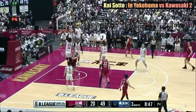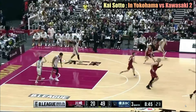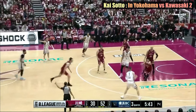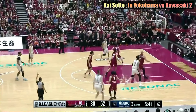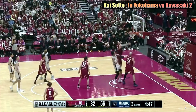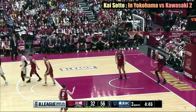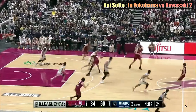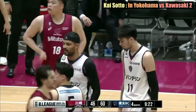Kai continues to demonstrate his rebounding skills by securing more defensive rebounds. With his active hands, the team is able to secure possession by swatting the ball from the offensive player.